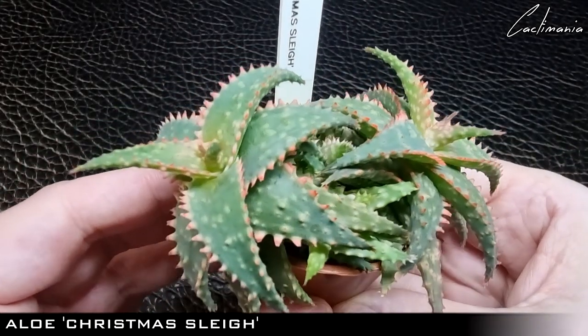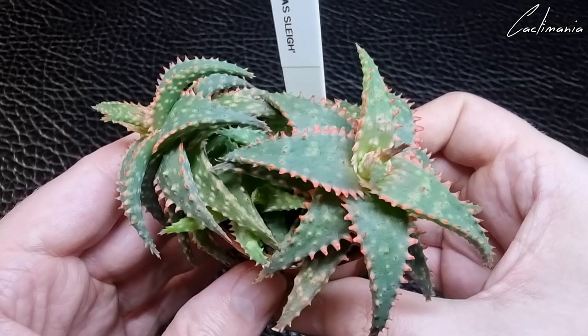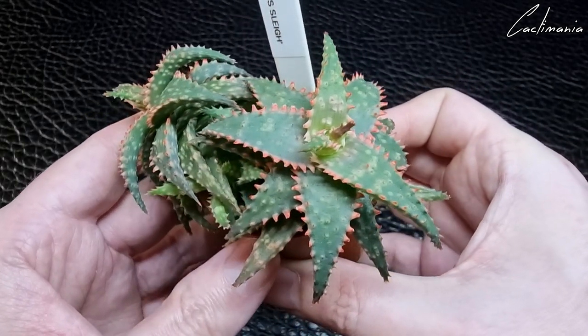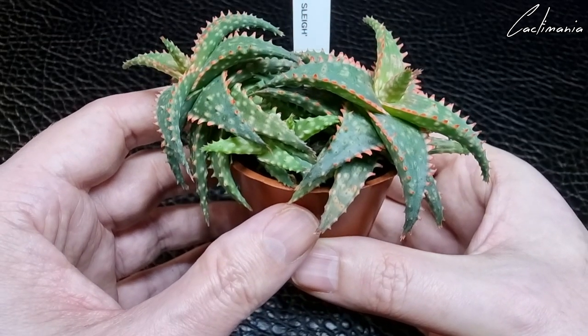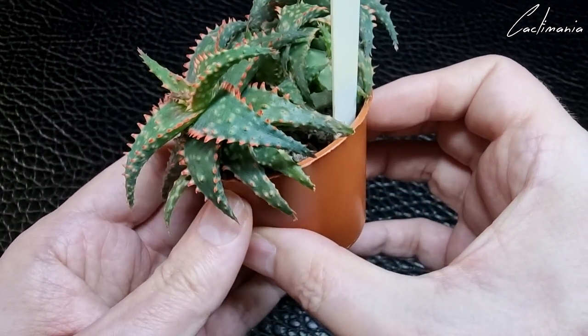Then one of my favourite aloes — Christmas Sleigh. This has done very well and is starting to offset too. I've been exposing it to more light from a grow light, and it's brought those spines out in a nice red colour.